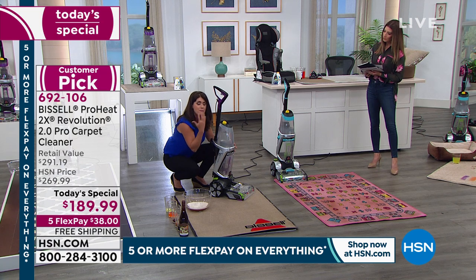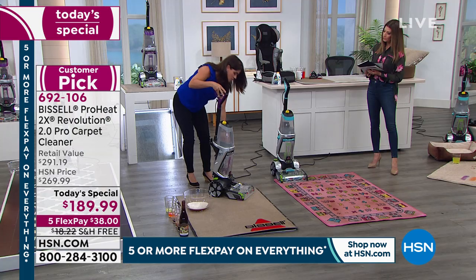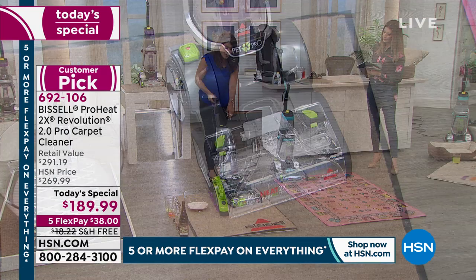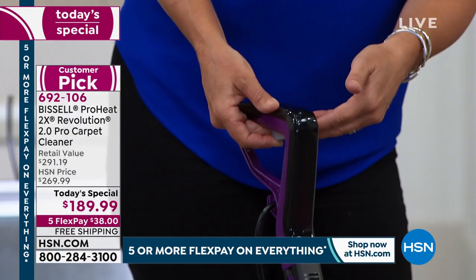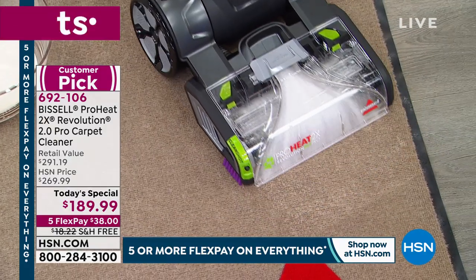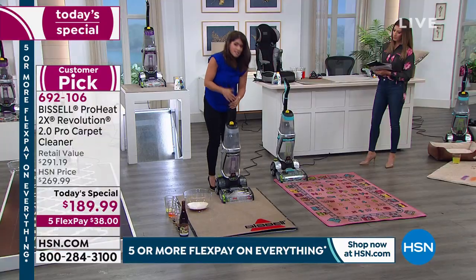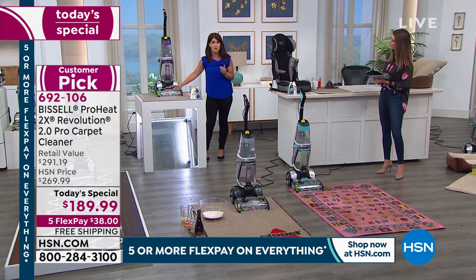Gone are the days of big, heavy deep cleaners — Bissell knows we want to clean fast and easy, grab and go. Here's the trigger: when you go forward, you see the suction. Pull the trigger and you're putting formula directly onto the brush roll. With a pet accident, you know you're not spreading the mess around but picking it up with clean formula every time.